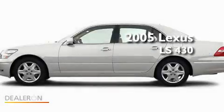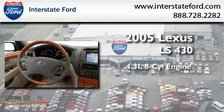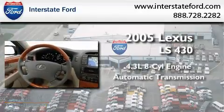This is a 2005 Lexus LS430. It features a 4.4 liter, 8-cylinder engine and an automatic transmission.